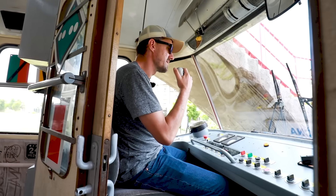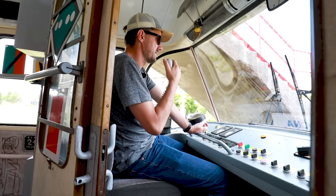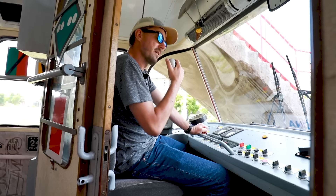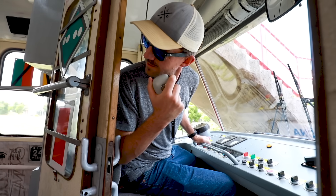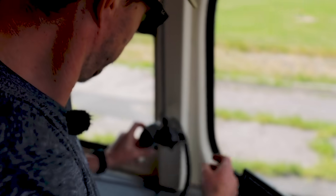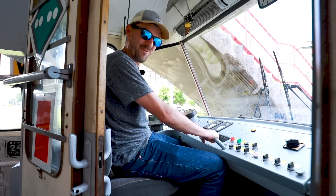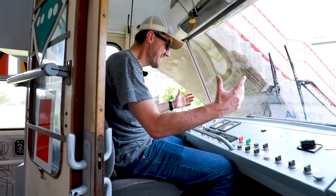Ladies and gentlemen, this is your driver speaking. My name is Yannick Rubesch. We'll be cruising at the altitude of exactly zero feet above the ground, but it's going to be a bumpy ride, so I'd hold on to your seat. In the driver's seat, this really gives you a feeling of power, like driving a train.